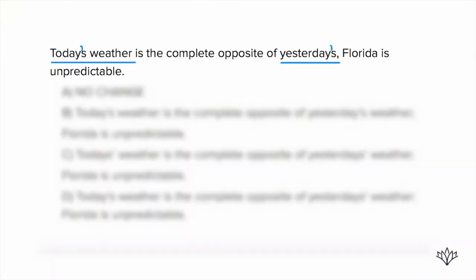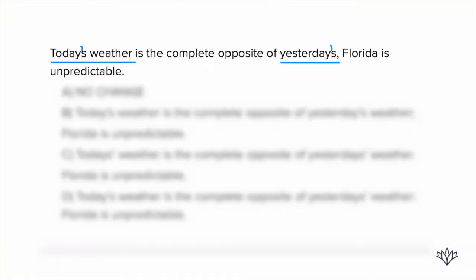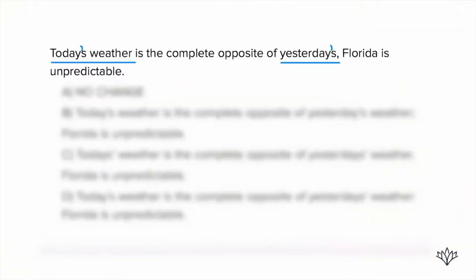The last correction that's necessary is that we've got two sentences here — two independent clauses that could stand on their own. They need to be joined together by either a conjunction, a semicolon, or they could be separated by a period. In this case, we can separate them with a semicolon. Why? These are two related thoughts — they're connected to each other. Today's weather is the complete opposite of yesterday's; Florida is unpredictable. It's letting you know we're talking about Florida. So the best use here would be a semicolon.